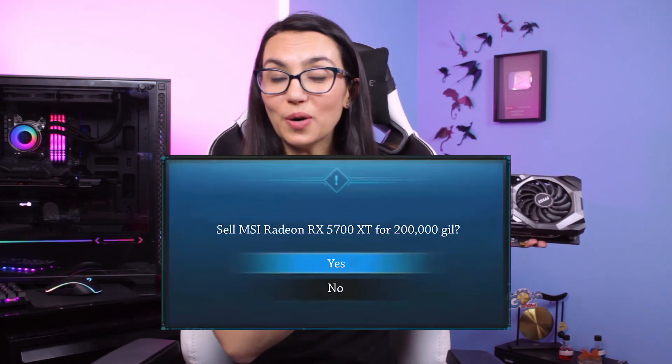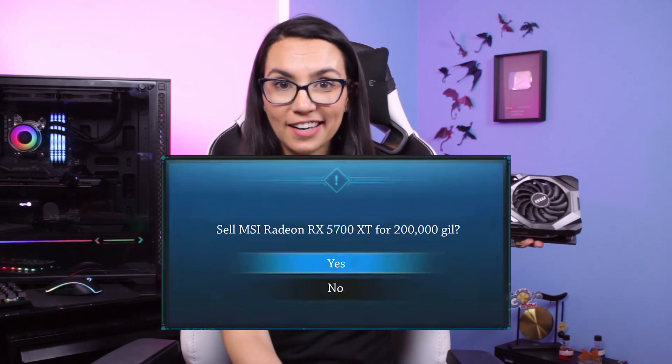So you want to sell your PC or specific PC components so that you have the funds to upgrade your rig. Where do you start? And how can you get the most bang for your buck? Let's find out! This is DIY in 5!